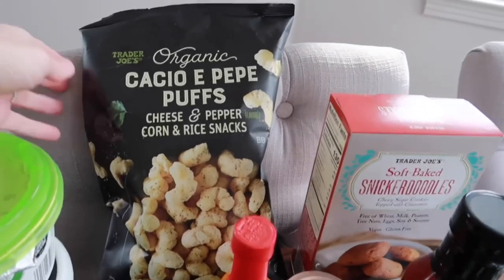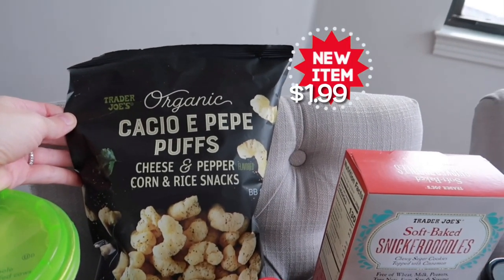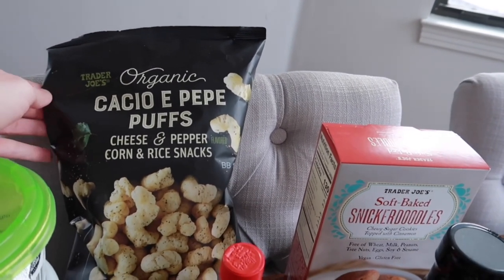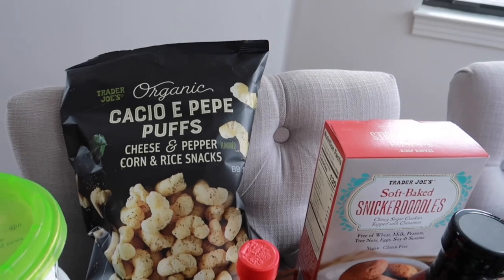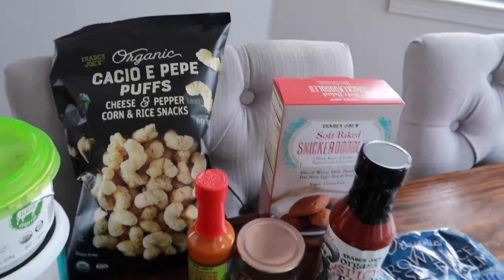Our last new item for the taste test is the organic Cacio e Pepe Puffs — cheese and peppercorn rice snacks. They are gluten-free, but I'm not the biggest fan of that pasta sauce flavor profile, so I'm not sure how I'll like these. We'll try them and let you guys know in the taste test video.